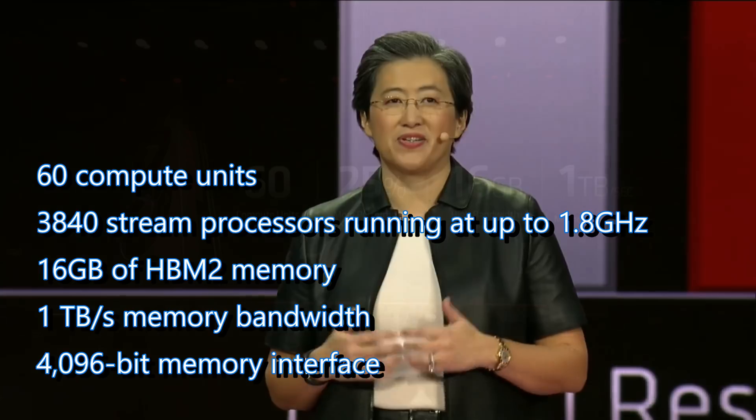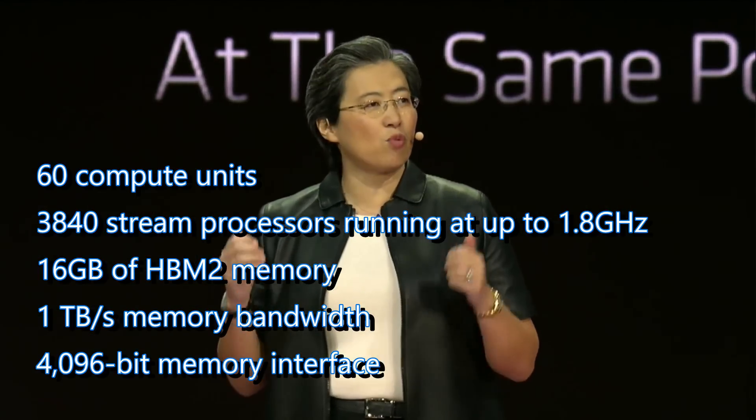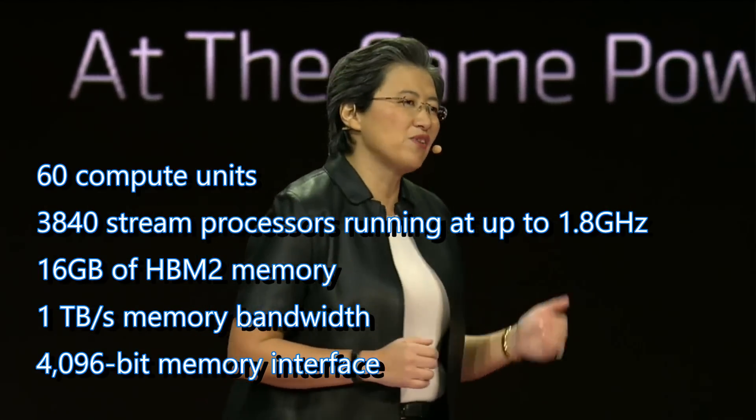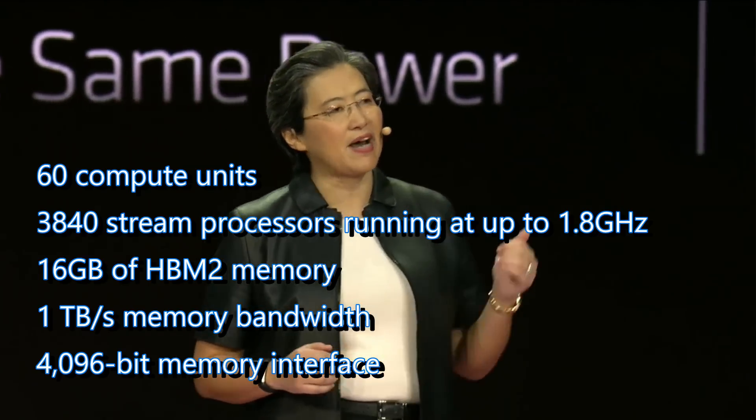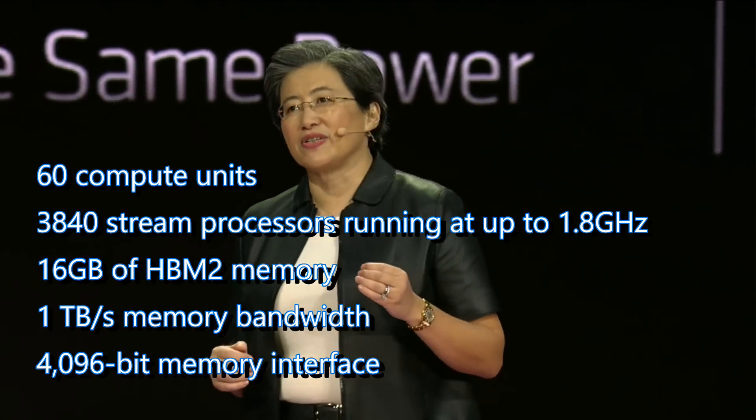The card comes with 60 compute units and 3840 stream processors running up to 1.8 gigahertz, 16 gigabytes of HBM2 memory, 1 terabyte of memory bandwidth, and a 4096-bit memory interface.